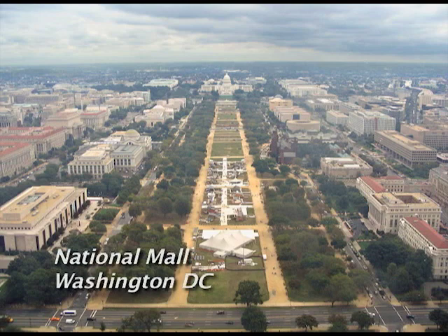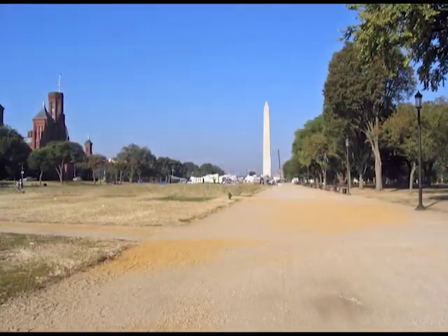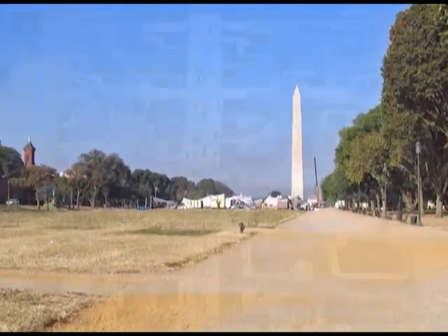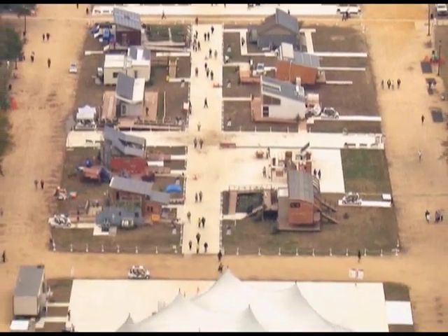The National Mall in Washington, D.C. is often called America's Front Yard, a two-mile expanse of open parkland running west from the Capitol building toward the Washington Monument. It was here that the first Solar Decathlon was held in the fall of 2002 and followed three years later by Solar Decathlon 2005.